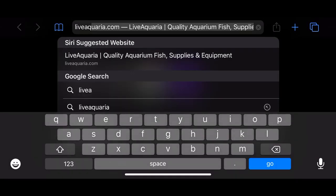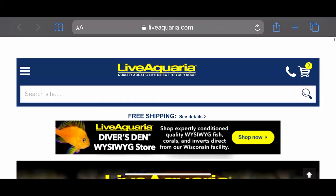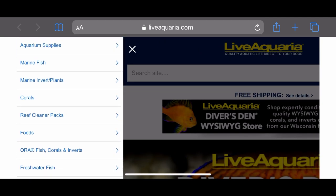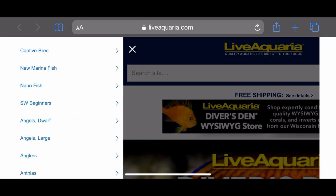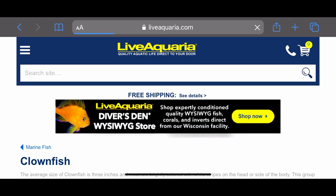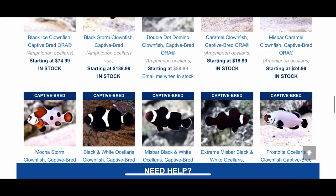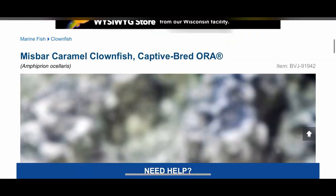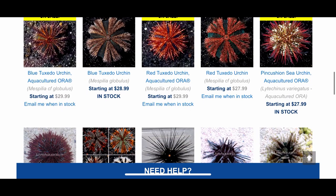The first website I'm using today is Live Aquaria. It literally has everything fish tank related — marine fish, freshwater fish, corals, freshwater plants, and a whole bunch more. It has a huge variety, which is really cool. I'm going to use it to buy a clownfish and a sea urchin. The clownfish I'm ordering is a Caramel Mist Bar clownfish, which looks a lot better than the standard clownfish.